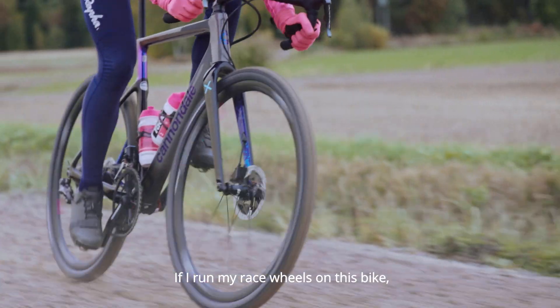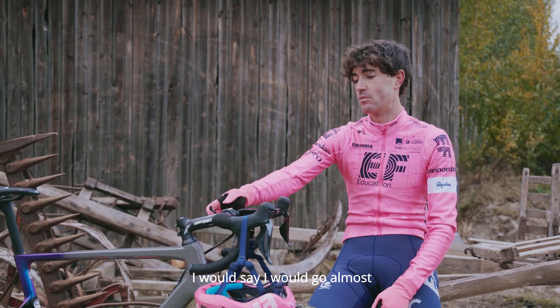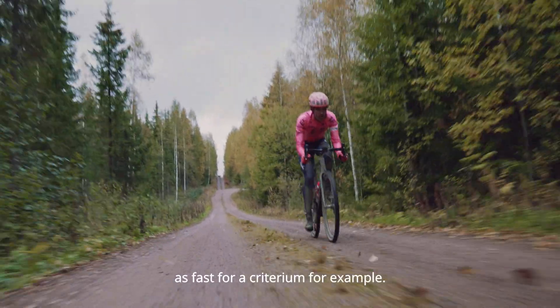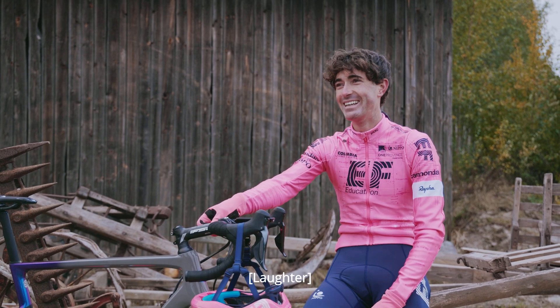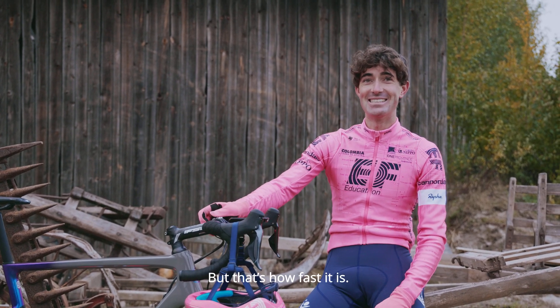If I ran my race wheels on this bike, I would say I would go almost as fast as in a criterium, for example. Probably don't want to say that because then people would use it as a road bike. But that's how fast it is.